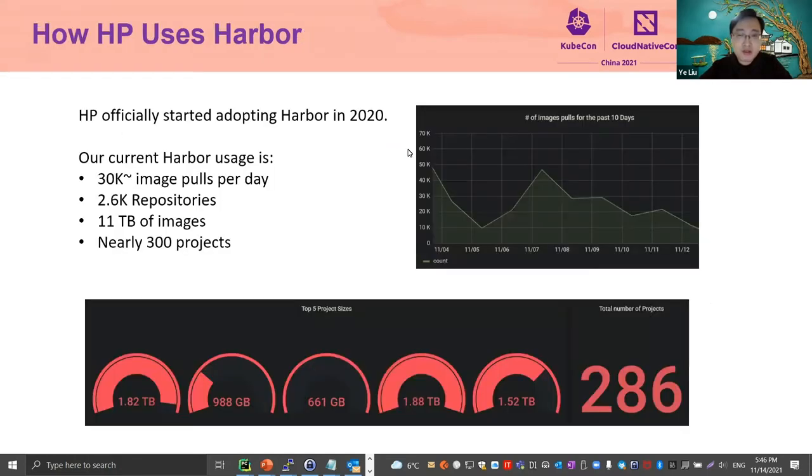We definitely need a good approach to build synergy between enterprise and open source. We are going to share our learnings from the journey of deploying the Harbor service into HP from 2020. Today, there are 2,600 repositories with 11 TB of images across 300 projects. Every day, there are about 30,000 images approved and deployed to internal and external platforms. Now let me hand over to Ludwig to share more about how we contribute back to the open source community and what we have done to turn Harbor into an enterprise-grade Docker registry.